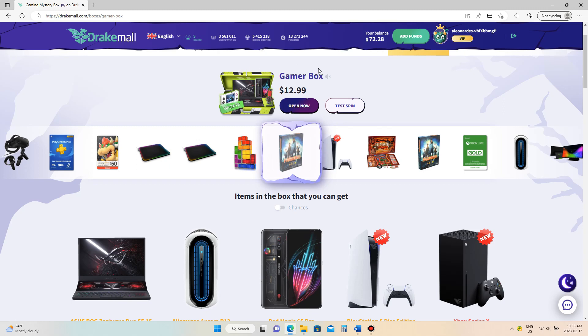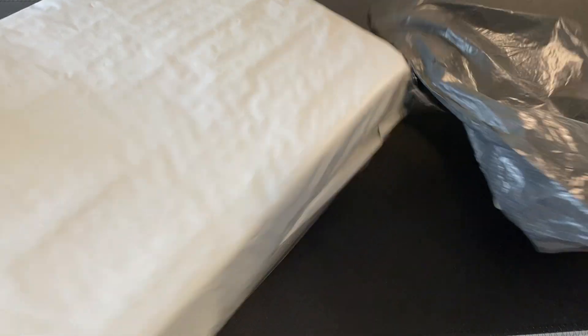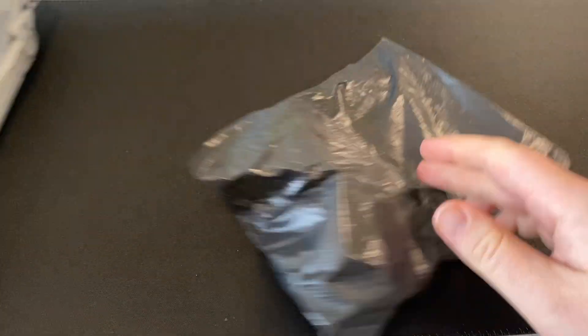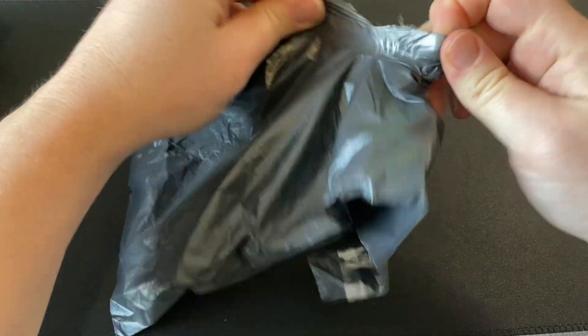Here's the other cool thing with Drake Mall. They do charge you shipping so it's not 100% free, but if you get things shipped out to you, you can actually do a video and get shipping refunded back to your account just by posting it online. These are a couple of items that I got a while ago that I'll unbox for you so you can see what type of things you can get.